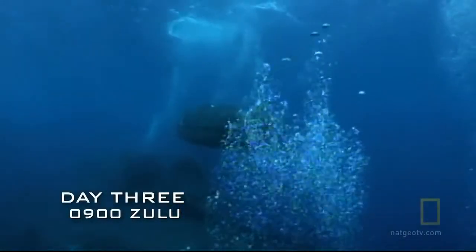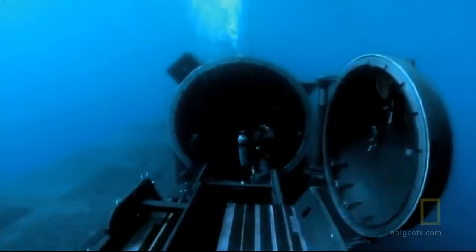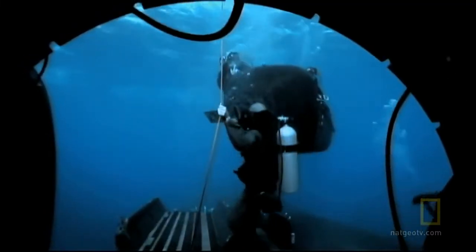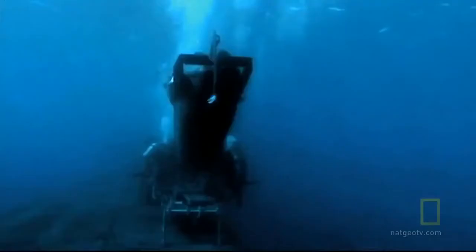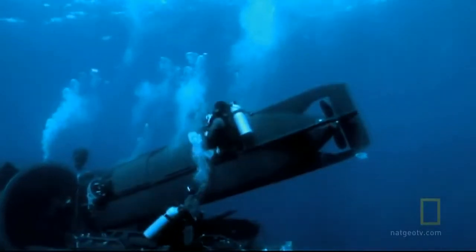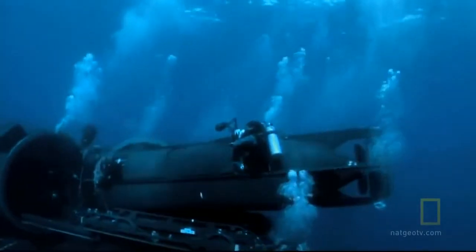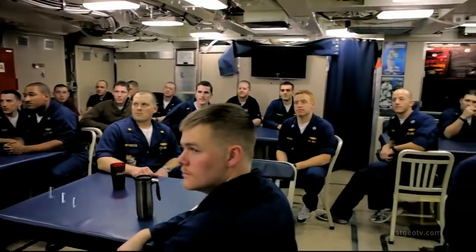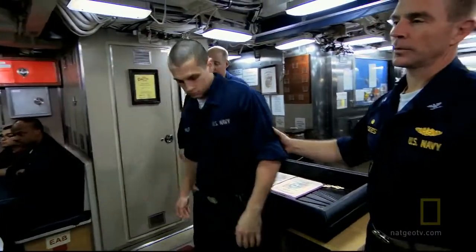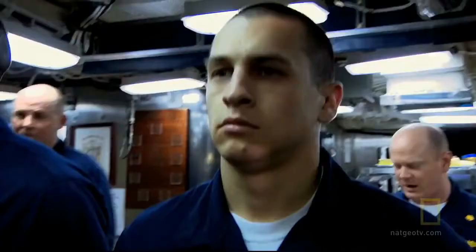Sixteen hours after leaving the Florida, the SEAL team returned safely to the submarine. The mission was a big success, even though not a single missile was actually fired. This was a highly realistic training exercise — Navy SEALs meet up with SSGNs periodically to practice with sub crews under real-world conditions.